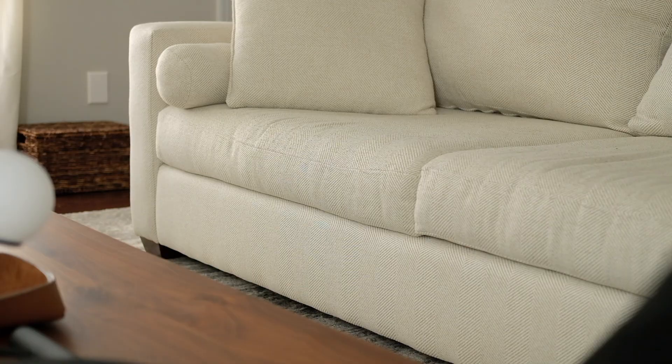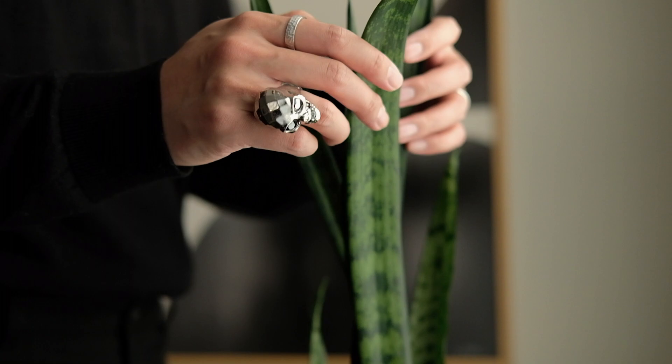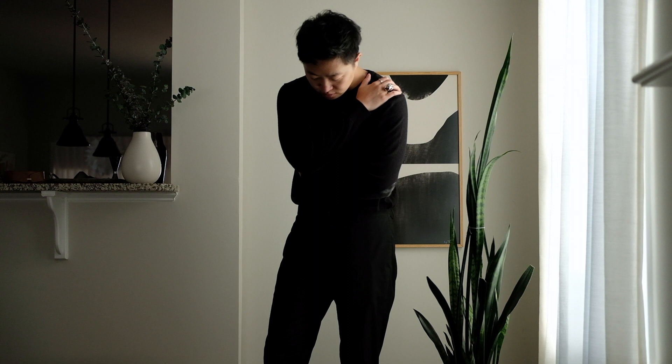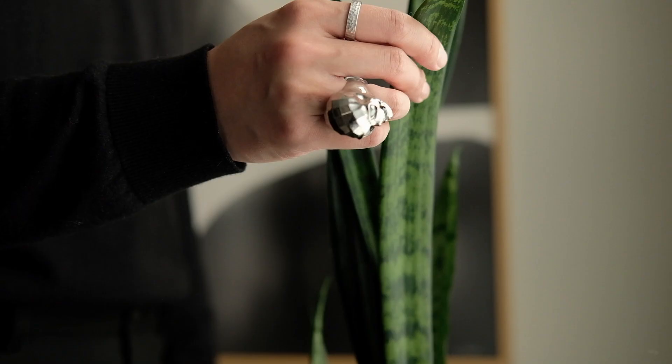Of course, a statement ring doesn't need to have a skull design — any other signature ring works just as well. It also doesn't have to be a ring; a statement piece of jewelry can be a bracelet, necklace, watch, or even something else. What I don't recommend is picking a statement piece that doesn't speak to your personal experience and story at all, just for the sake of getting one. A statement ring shouldn't make you anyone else but yourself. Given the complex structure and robust details of this skull ring, I think it looks best with a full black outfit, which is consistent with my personal style.